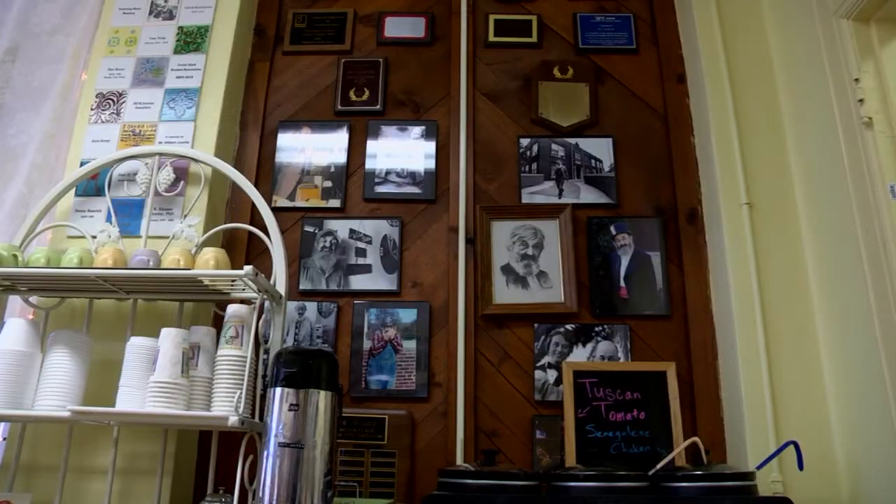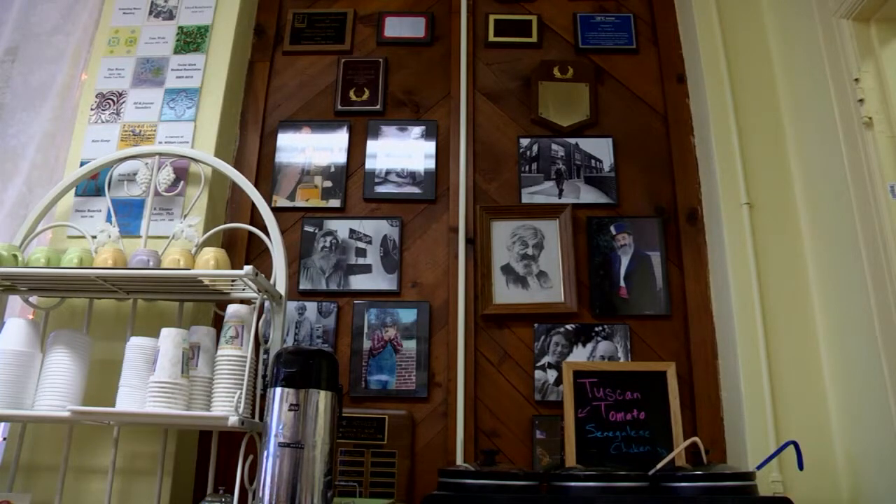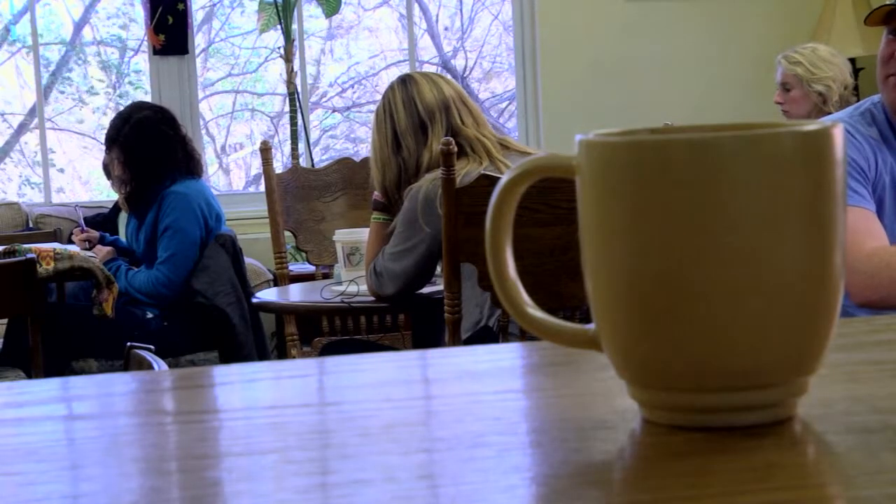Wild Bills is described as a learning lab — literally. It's the only student space in the building where people can relax, study, and have something to eat. Historically, Wild Bills has contributed to the community for more than 37 years.